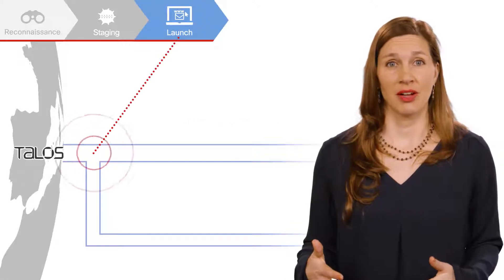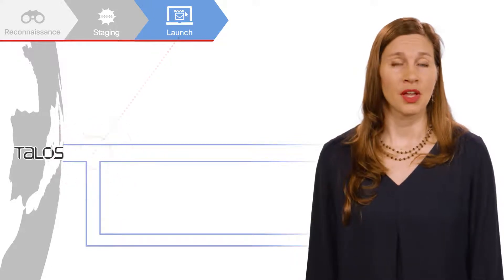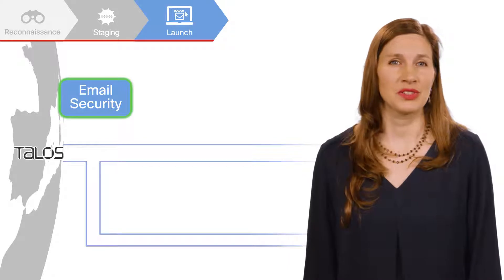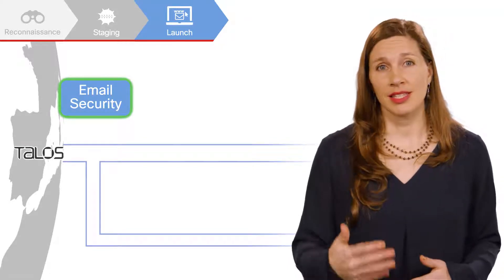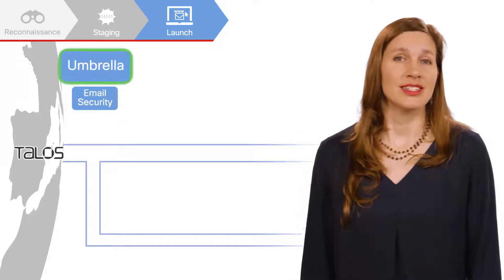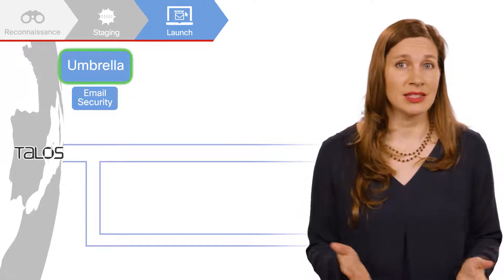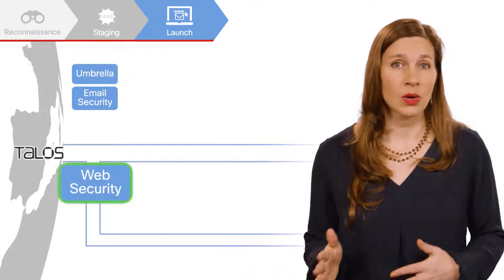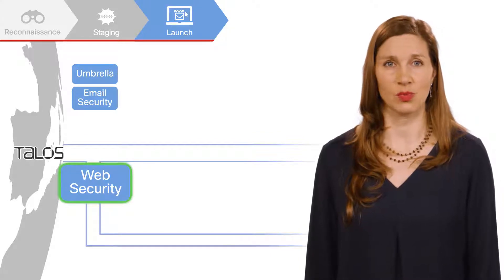Attackers may use a phishing email, malvertising, or other technique to launch their attack. Regardless of how legitimate a phishing email looks, Cisco email security will block a malicious message. By blocking at the DNS layer from the cloud, Cisco Umbrella protects users from accessing malicious domains, IPs, and URLs. Users may also use Cisco web security to block malicious HTTP and HTTPS websites.